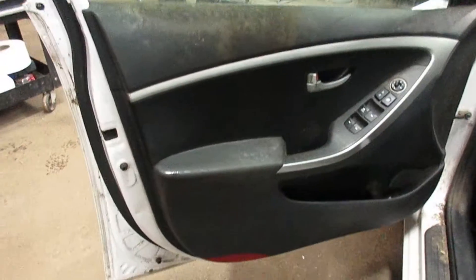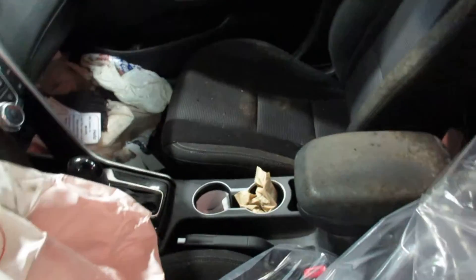We have a black cloth interior. Unfortunately these seats are a bit damaged, as you can see — they are not good. Same with the rear seats.